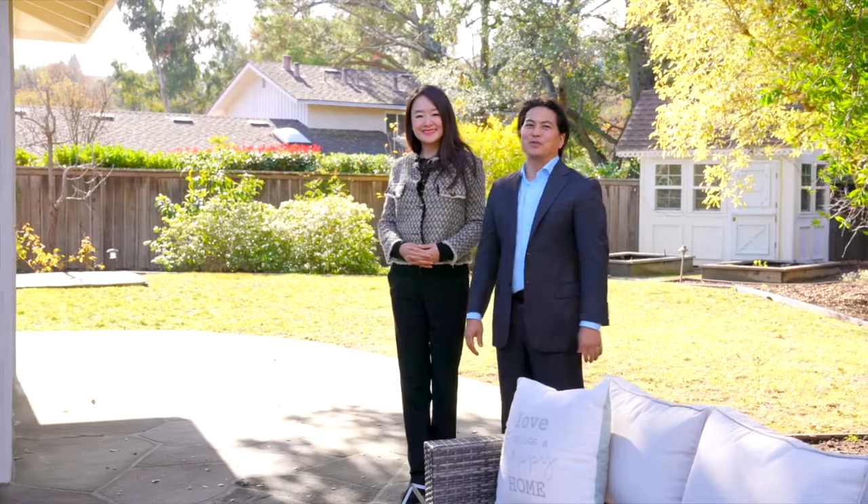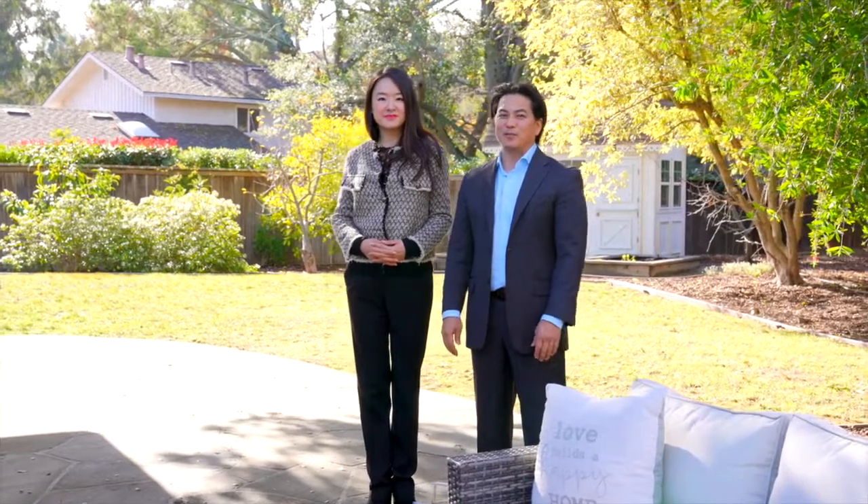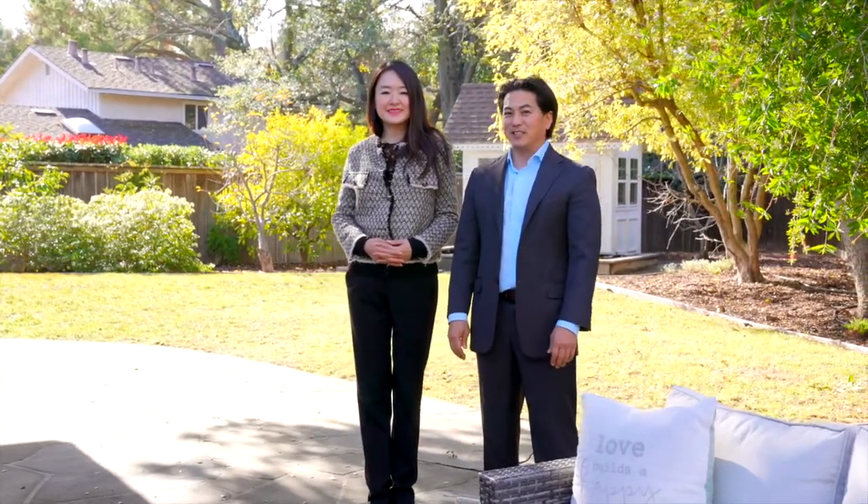Thank you so much for joining us on this tour of 1030 Monta Rosa Drive in Menlo Park, California. If you have any questions about this beautiful home, would like to set up a private tour, or have any questions about Menlo Park real estate in general, please feel free to give us a call. I'm Annie Tu with The T Group. I'm Yvonne Dong.